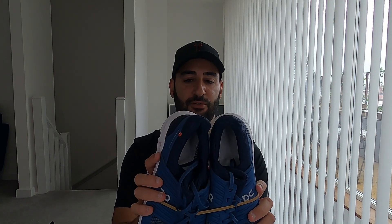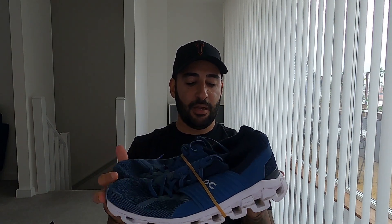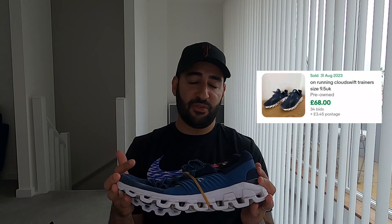Last but not least, I have a pair of On Cloud running shoes — the Cloud Swift edition. They don't have any insoles, but they cost me £3 so there was no way I was leaving them behind. Nice navy upper, white midsole — very sought after and desirable. These sell for between £120 and £180 brand new. Looking at sold listings for this particular model, I can expect to receive between £40 and £60 depending on size and condition.